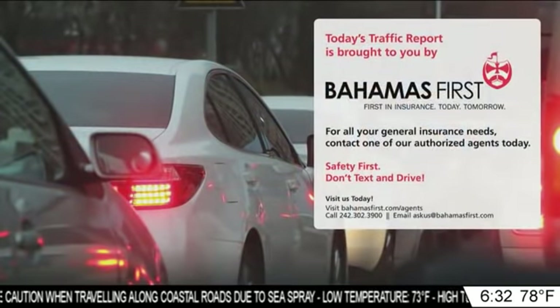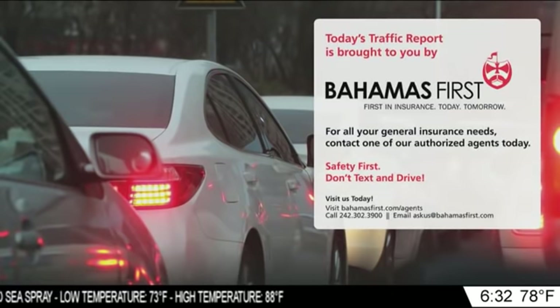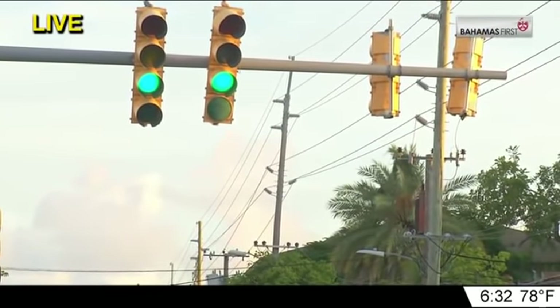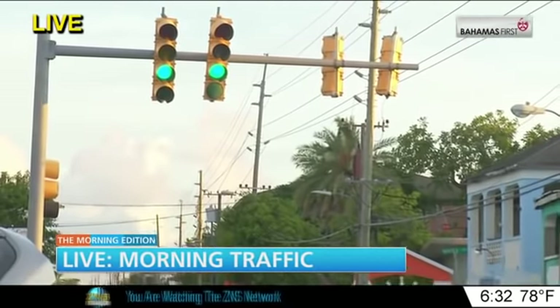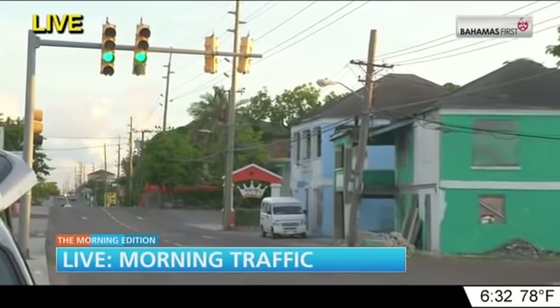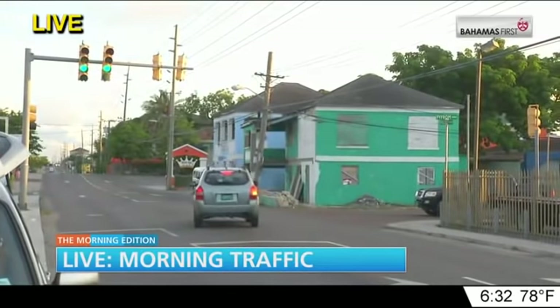The traffic report is sponsored by Bahamas First — first in insurance, today and tomorrow. Good morning, Lloyd. Good morning, Bahamas. We're here on Mackay Street, pretty quiet right between Madera Street and Pifum Road — usually called Bar 20 corner. Sergeant Geron Thompson will be joining me to tell us it's a busy intersection, especially when the lights go off, on Mackay Street.